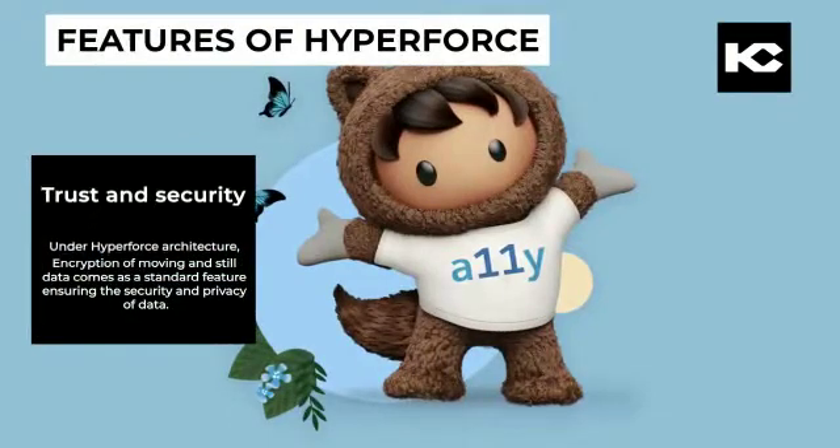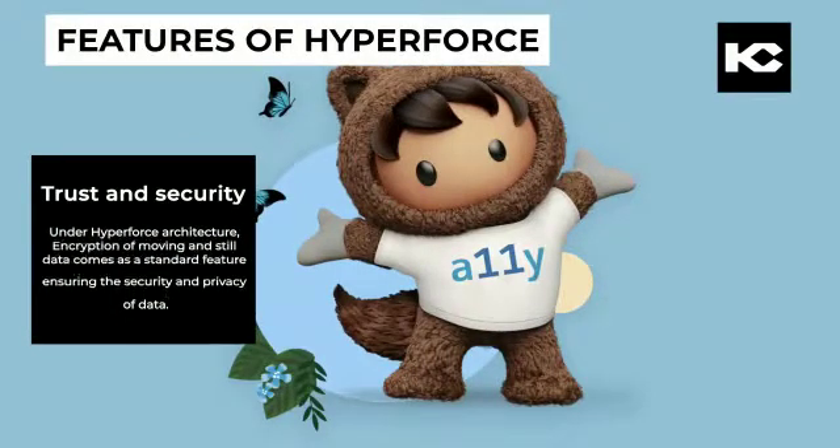Trust and security: Under the Hyperforce architecture, encryption of data both in motion and at rest comes as a standard feature, ensuring the security and privacy of data.